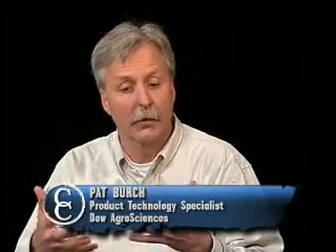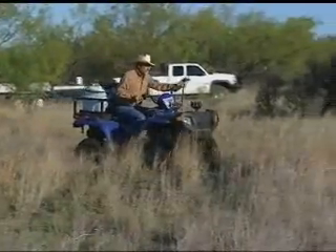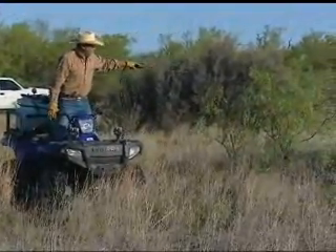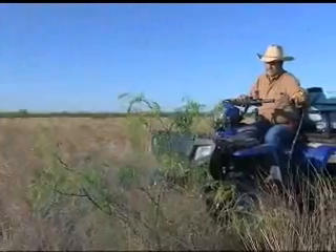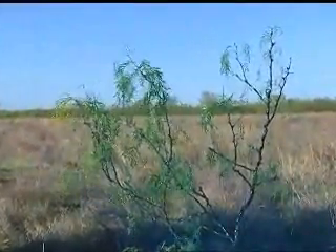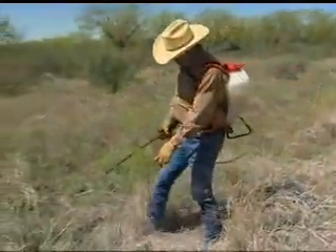What are some considerations that ranchers should keep in mind as they try to control brush? First of all, they need to understand the problem. Are they dealing with brush or are they dealing with a complex of brush and weeds? If they are dealing with brush, you begin to make your prescription based on not only the species but the density. If you have low density, we can think of this in terms of managing in more of a preventive mode, and you're able to open up a lot more opportunities for individual plant treatments at various timings of the year. There are a lot of options that way.